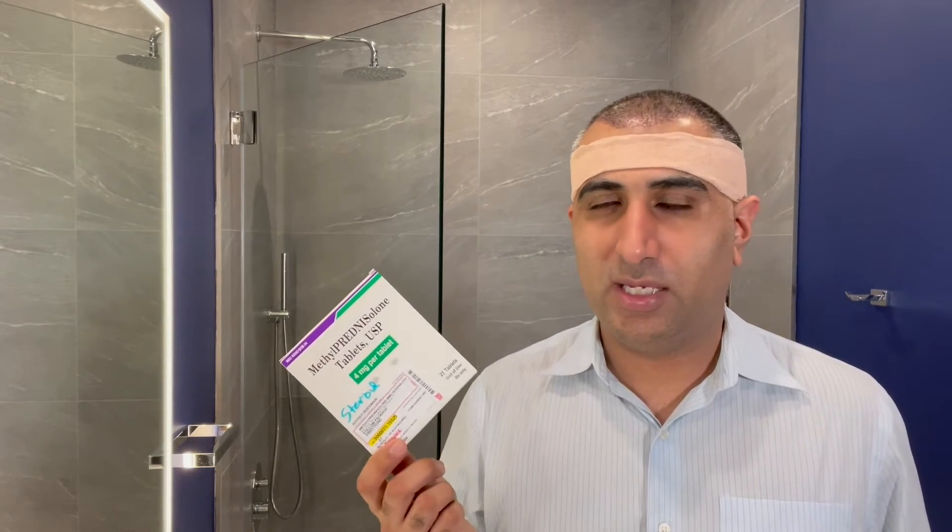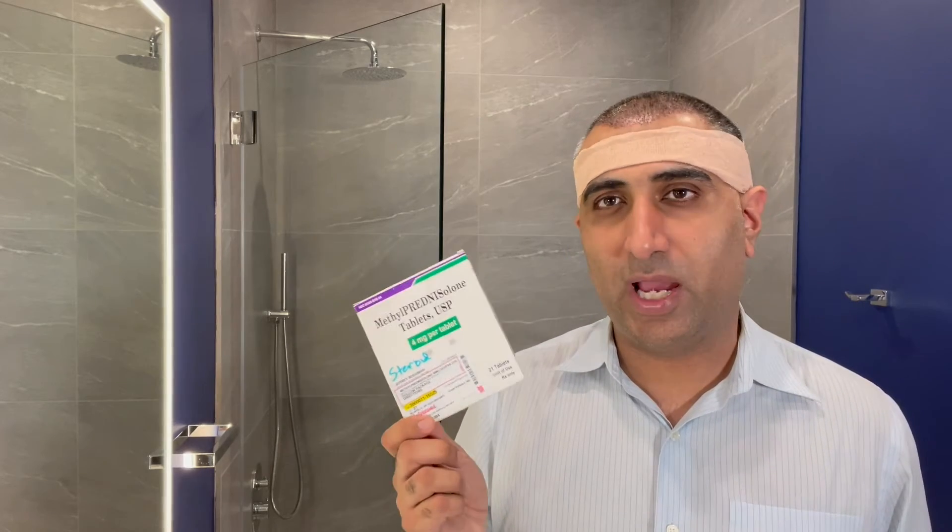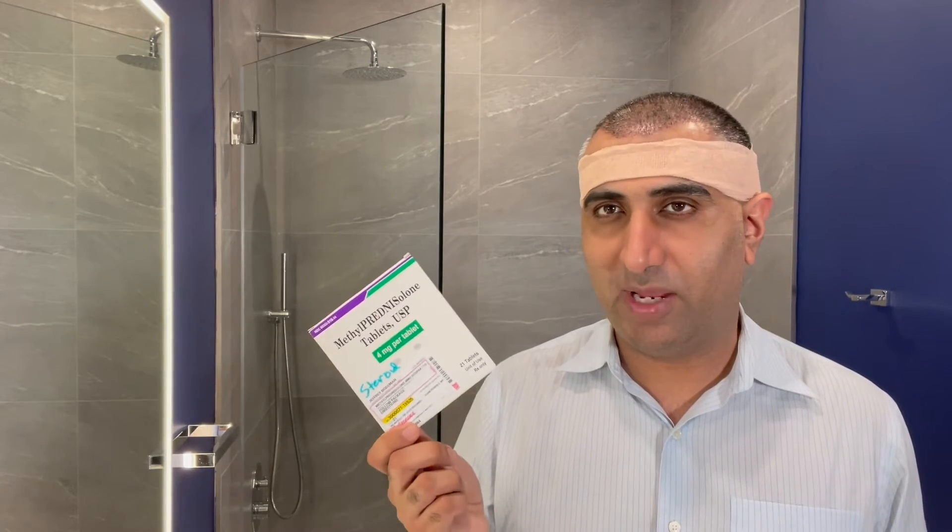Hi, this is Dr. Lani, and congratulations on your hair transplant procedure. I went through my procedure earlier this morning, and I want to make a quick video on whether or not you should or should not use the steroid we may or may not have prescribed.